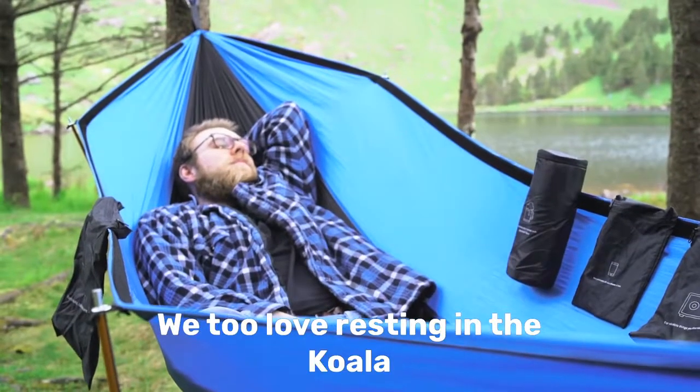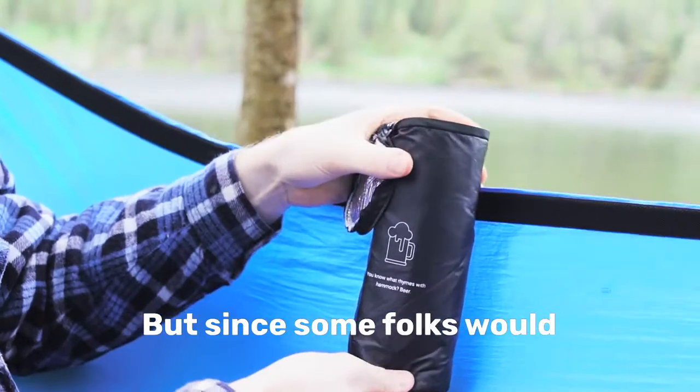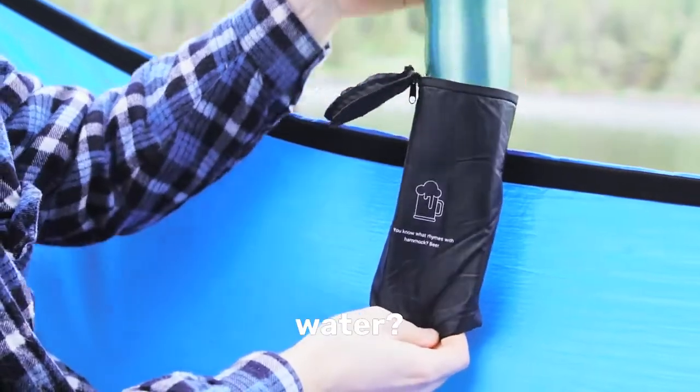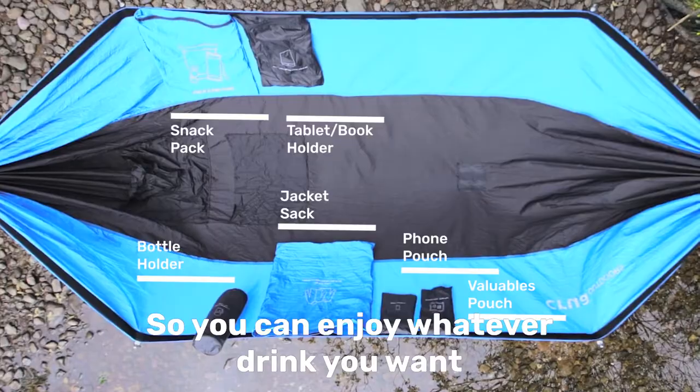Remember Dave's love of beer? We too love resting in the Koala with a frosty adult beverage. But since some folks would actually rather drink water, your trusty beer koozie is now a bigger, better drinks koozie, so you can enjoy whatever drink you want.